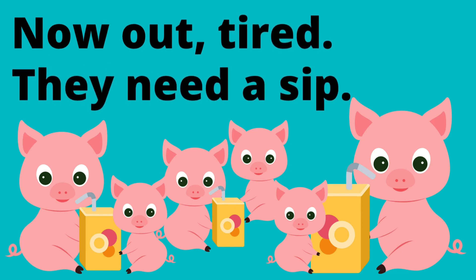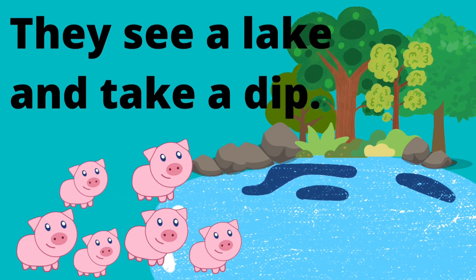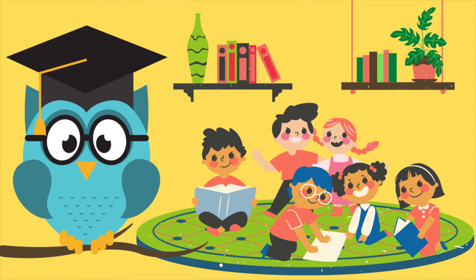They take a rope and one by one come out bit by bit. Now out and tired, they need a sip. They see a lake and take a dip. Congratulations, you made it to the end of the video! Did you enjoy learning some new words that use -it and -ip? How about the story about the pigs and the pit? I hope you enjoyed watching it as much as I did making it. Until next time, take care and keep practicing. Goodbye now!